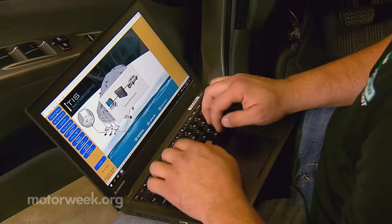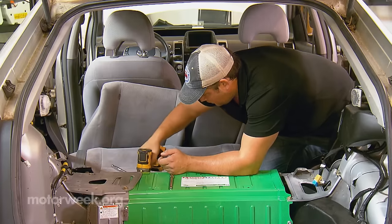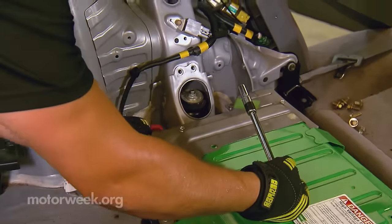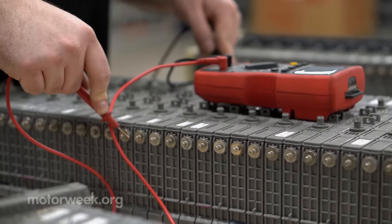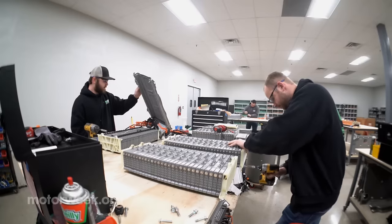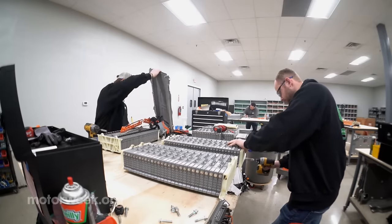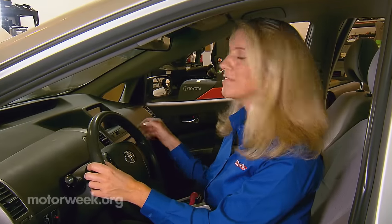At the time there were few aftermarket and independent service options. Drivers were forced to replace dead batteries at the dealership, paying top dollar. Greentech Auto's goal is to offer a more affordable solution. Their main battery pack distribution facility is in Kansas City, where they ship battery packs to their 21 shops around the country.